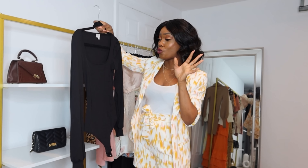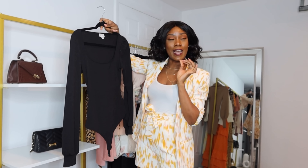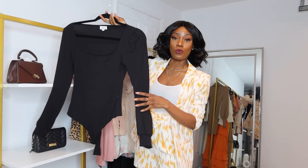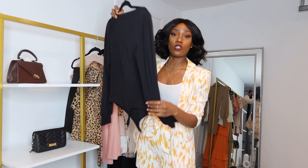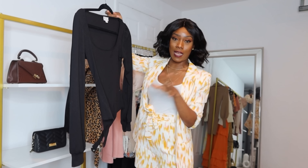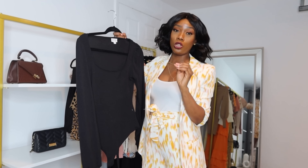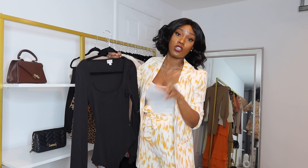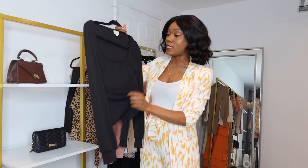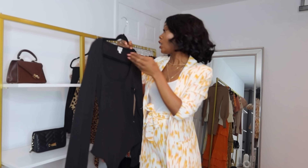Next I have this black bodysuit — I'm slightly obsessed with bodysuits. I got a few for my winter collection and I like this one a lot. I'm not going to try it on since I'm selling it, but it's just a basic black bodysuit. It does run a little bit loose, so if you're a medium you could probably wear a small. It's not as heavy as my Abercrombie one, but it's still really good quality.